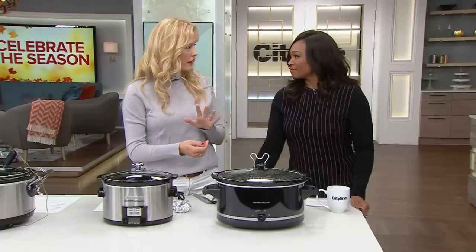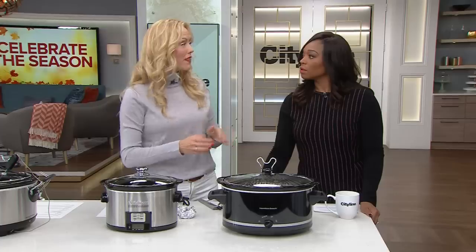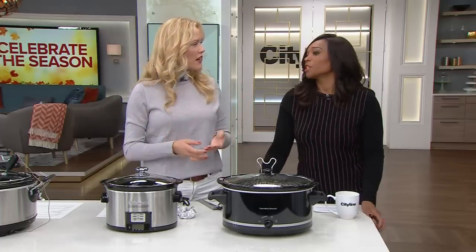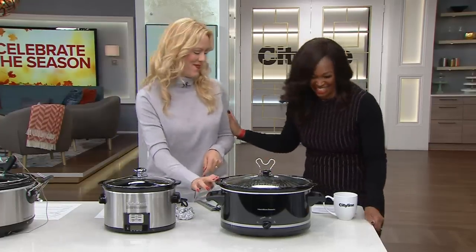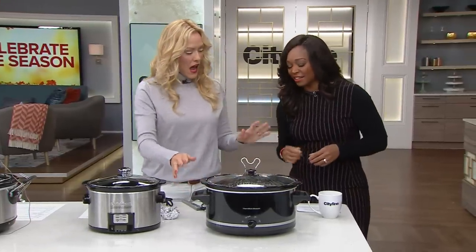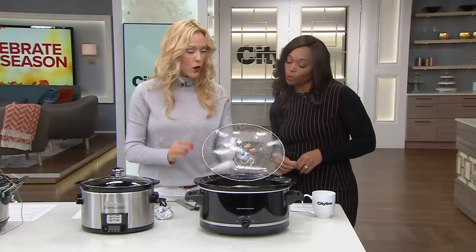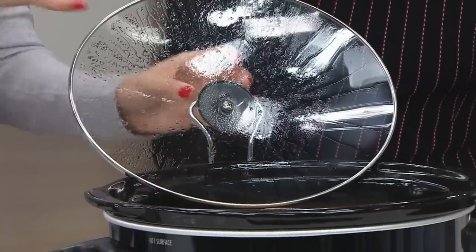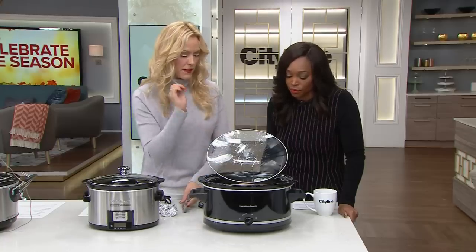It's got a dial on the front — what we call analog. You're not presetting or setting it for particular temperatures; you've got your high, your low, and your keep warm. That's not good or bad — it's totally what you're comfortable with. If you're a digital person, you maybe won't love this. If you're analog, this is your thing. One feature I liked: it's got a lid rest, so the moisture drips back — I think that's a brilliant invention.